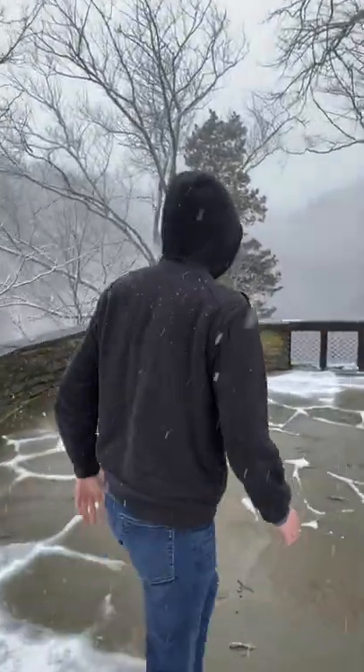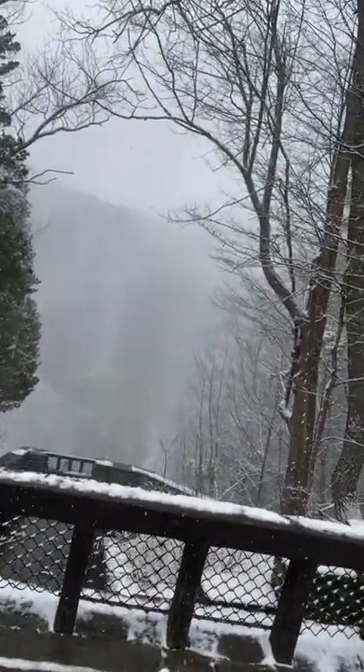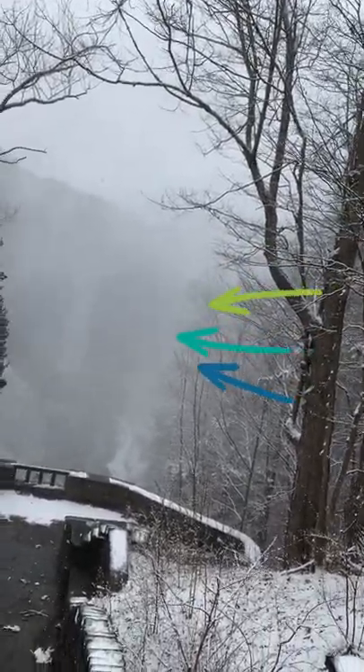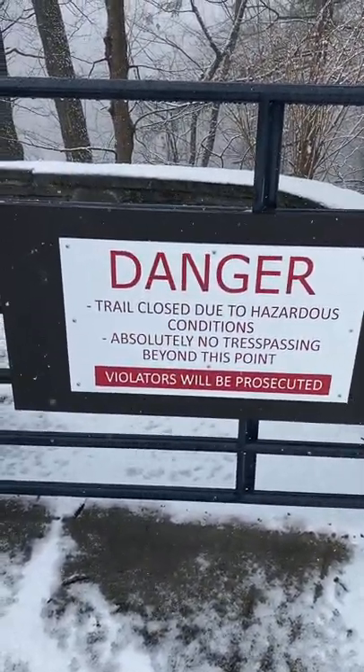You see it? The snow is kind of making it difficult. Oh, there it is. That's it. So we can hike down there. Should we go down there? Yes, let's do that. We were going to go there, but now we're not.